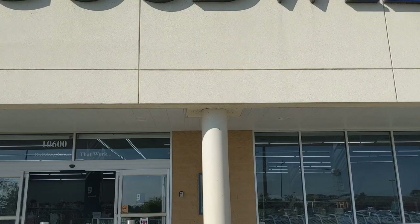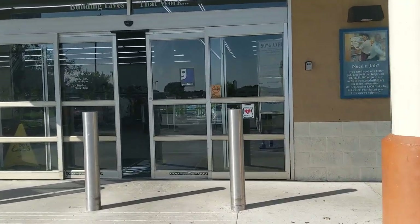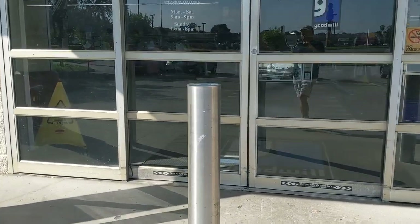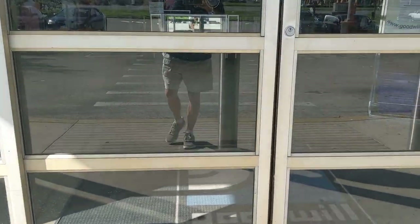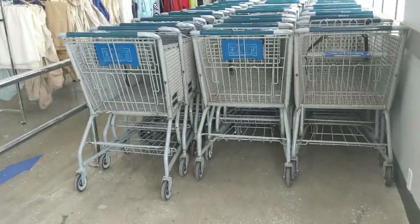I was a little late getting to Goodwill today but I was still anxious to see what they had. They put out new stuff continuously all day so you never know when to get here. Let's get a cart and start the treasure hunt.